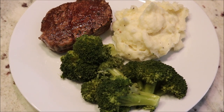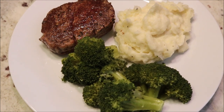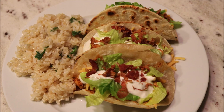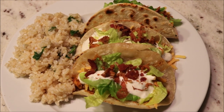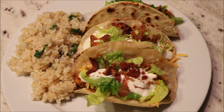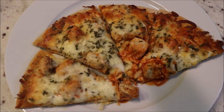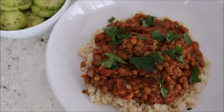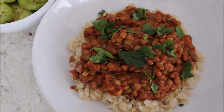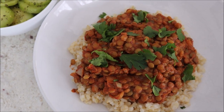Here I have filet mignon with homemade roasted garlic and parmesan mashed potatoes and steamed broccoli. Here I have my bacon ranch tacos with cilantro lime rice — these tacos are a favorite and they are really easy to make. Tonight I made buffalo chicken pizza; I haven't made this in a while but it's really good. Tonight I made red curry lentils over brown rice with minted cucumber salad.